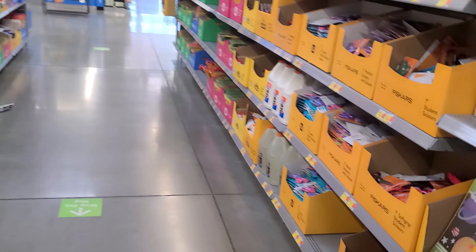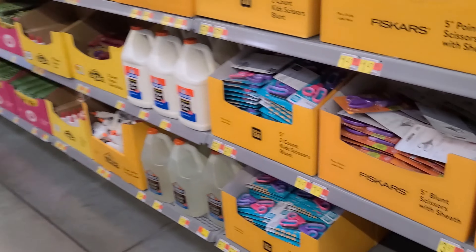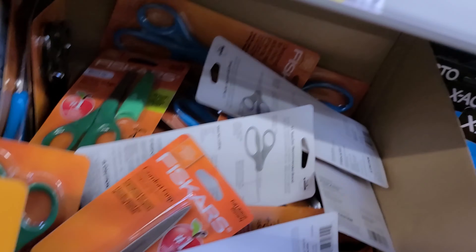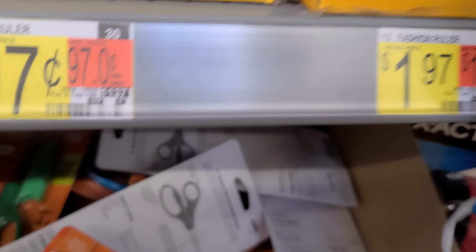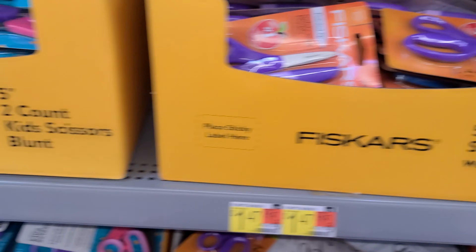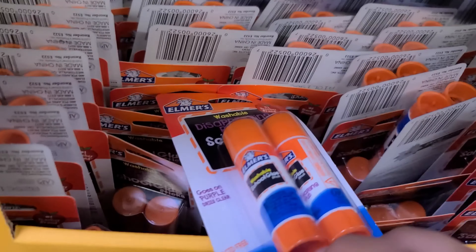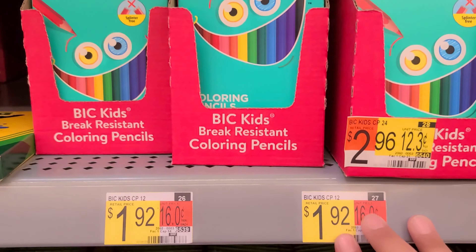I'm trying to hurry because my Walmart's about to close. We got scissors for 25 cents — what! 25 cents! These rollers, scissors, glue. These packs of glue for 50 cents, other types of glue. Color pencils — these ones are $1.92 and these ones are $2.97.